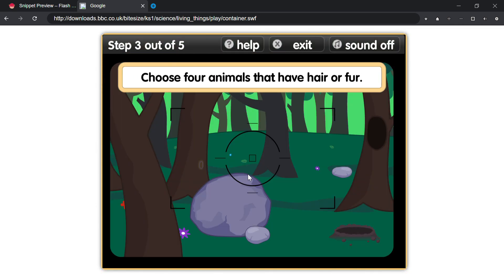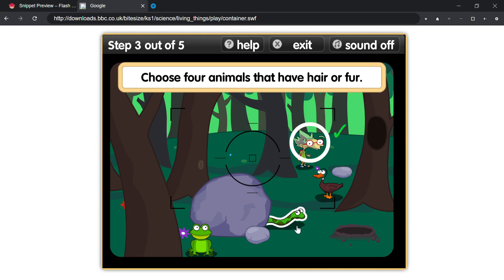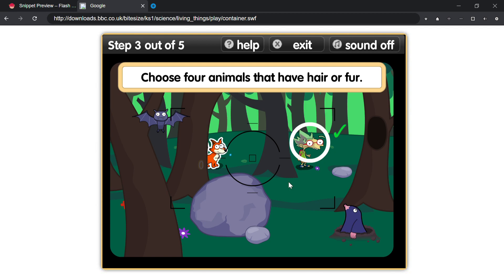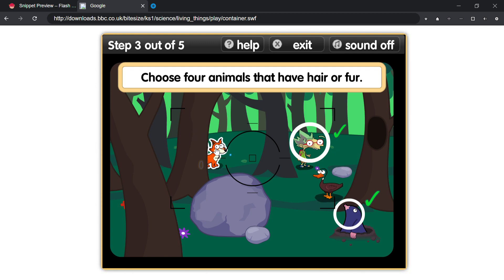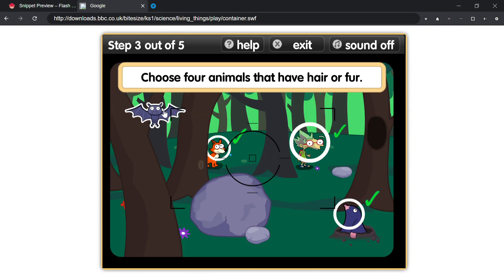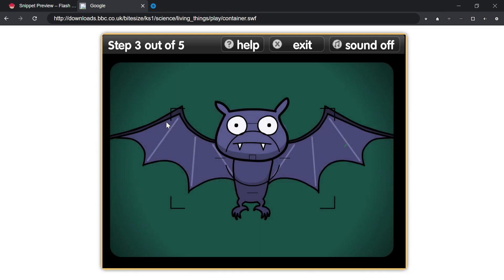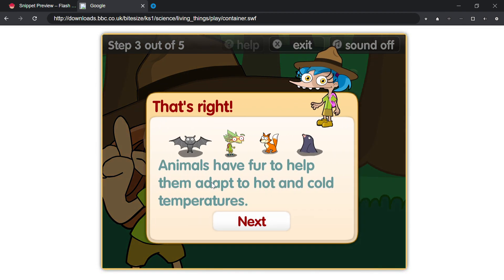Choose four animals that have hair or fur. That's right — animals have fur to help them adapt to hot and cold temperatures.